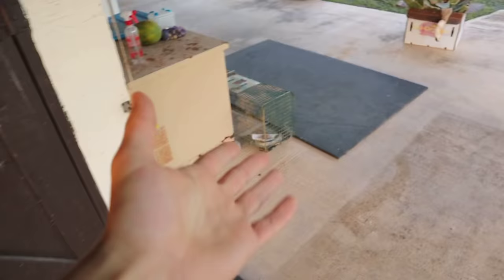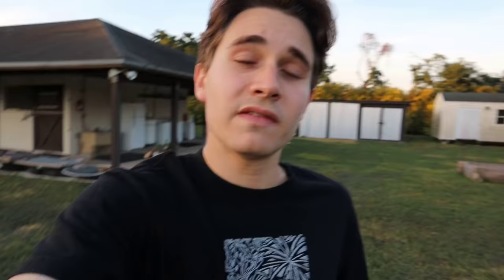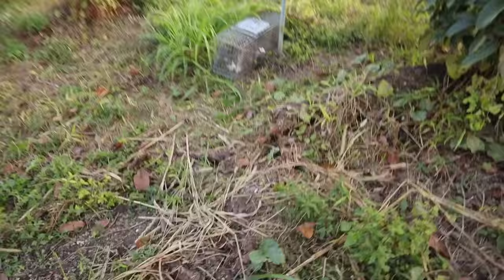Trap two — absolutely nothing, not even touched. That's actually a pretty good sign. If all three traps had gone off, that would mean we have a serious predator problem. Having only one trap triggered with one animal is relatively good news.